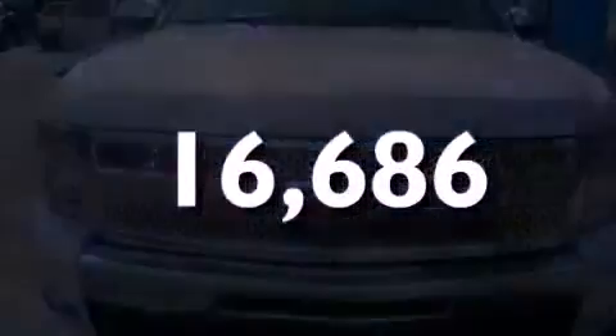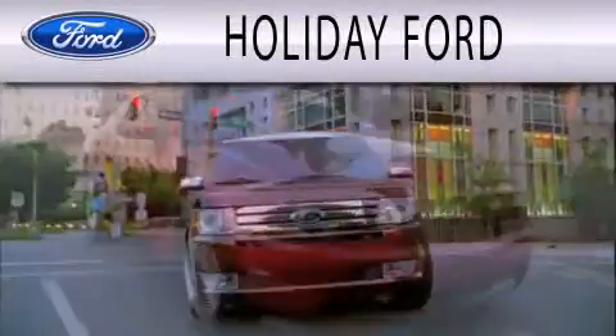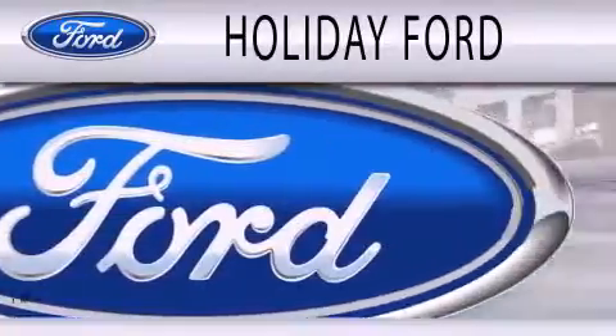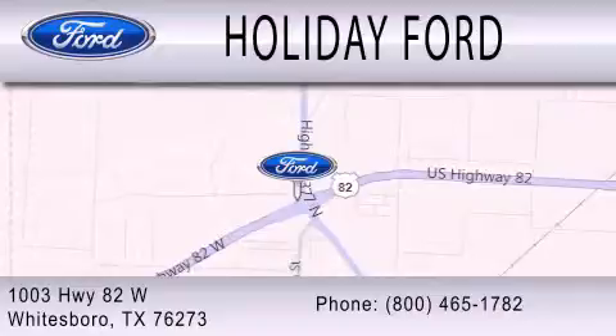Please call us today for more information on this great vehicle. Holiday Ford is dedicated to doing everything possible to ensure that the experience you have selecting your next vehicle is as pleasant as possible. We are located at 1003 Highway 82 West in Whitesboro.